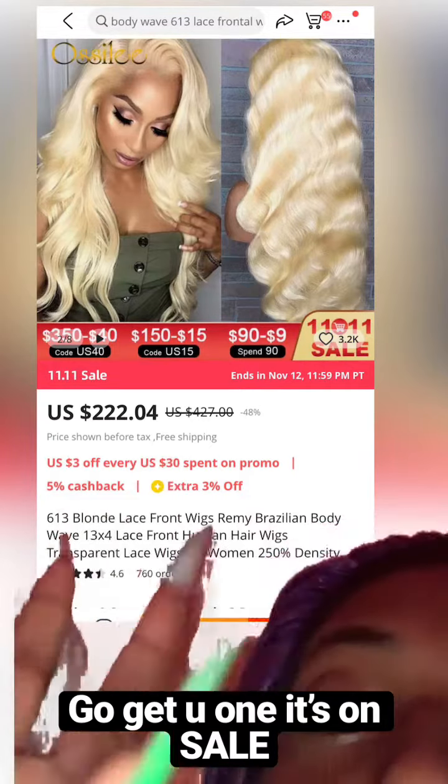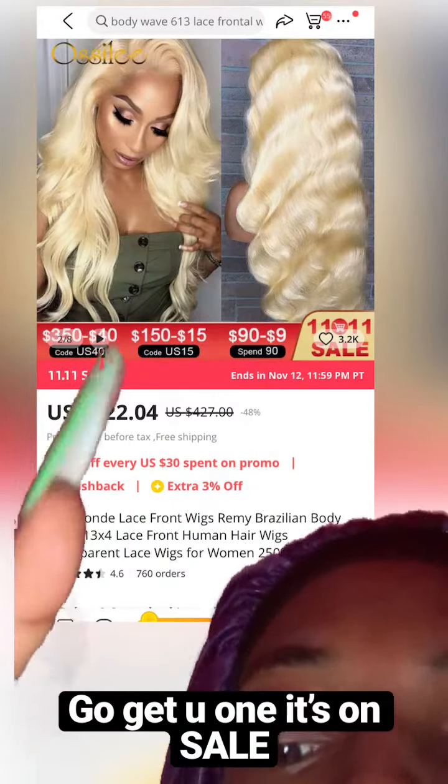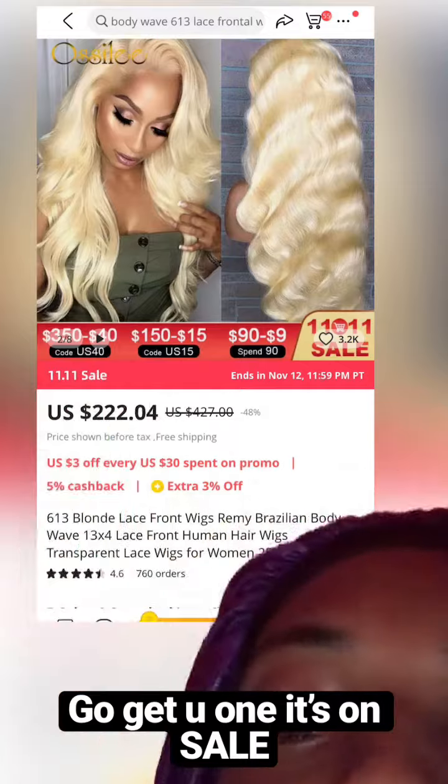It's not a true 13x4, but that's normal — they've been doing that for the longest. So yeah, go get you one while it's on sale. This ends the 11th. Bye guys, love you — Nika, love you!